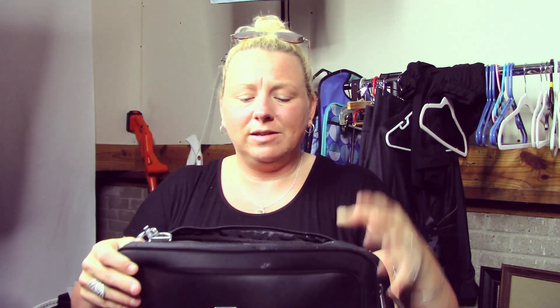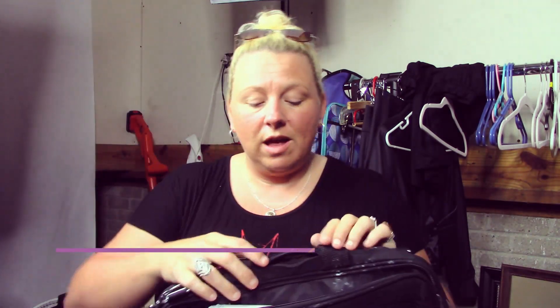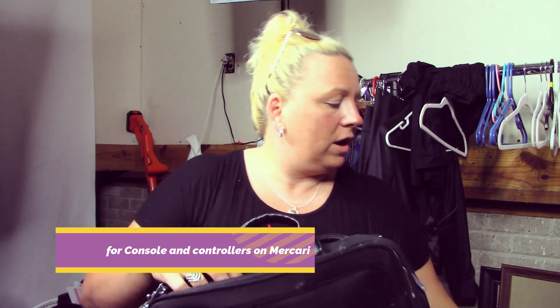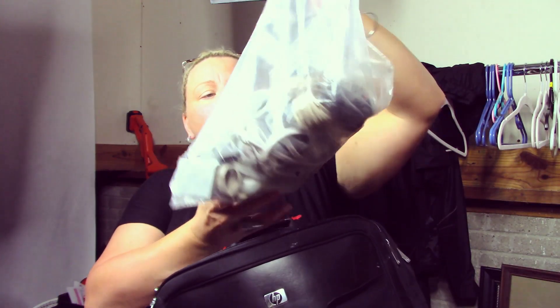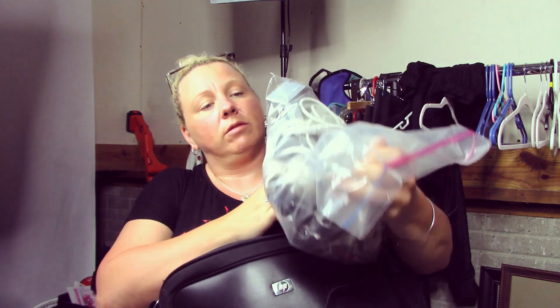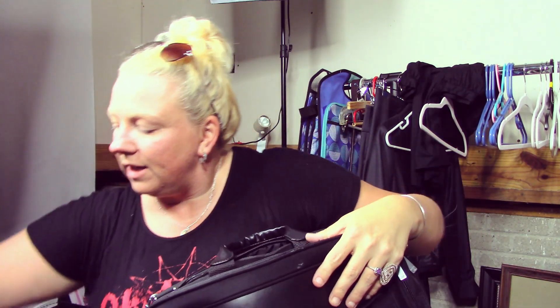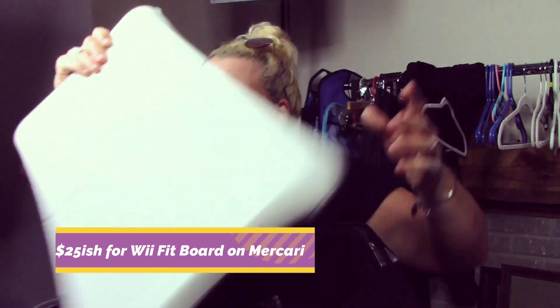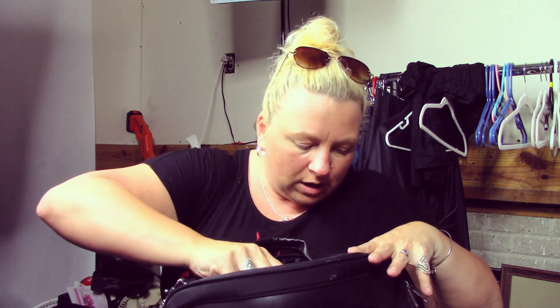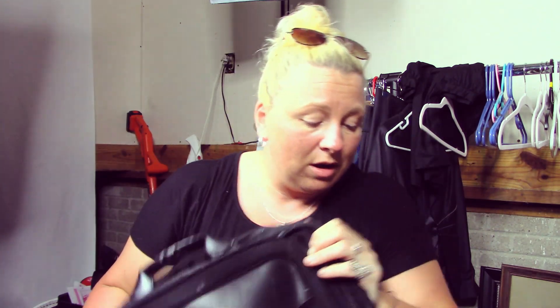I'm going to keep this laptop case since I have an HP and no case for it. But inside the case there was a Nintendo Wii with all the cords, controllers, nunchucks, stand — everything is in here. I also found the Wii Fit balance board. Those were a surprise find in the box, though there's something like putty on it getting everywhere.